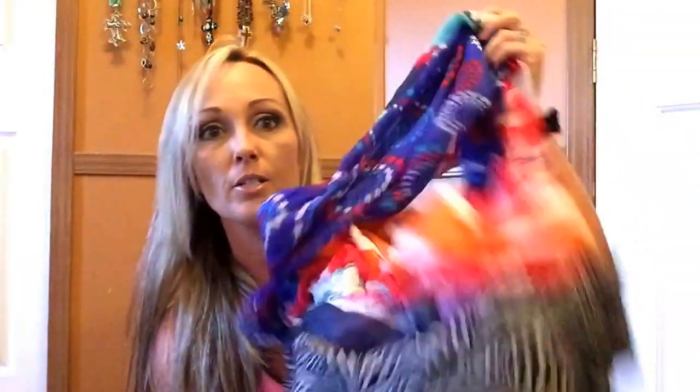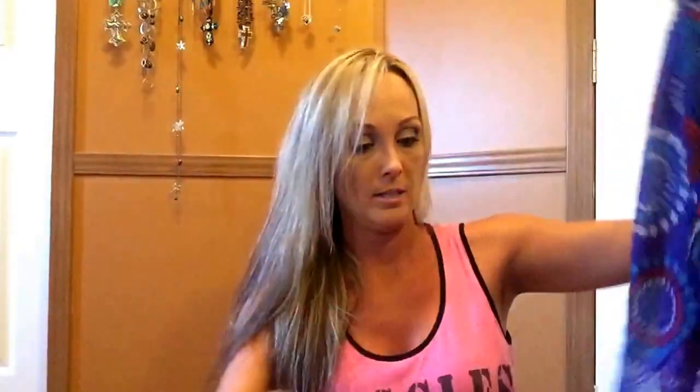Oh gosh, I forgot — I can't believe I didn't show these. Let me grab them real quick. This is another of my favorites from Dollar Tree — all their scarves! I had them all ready to show. Here are some I got back over the summer for the Fourth of July and stuff. I love their scarves; they are great. That's a favorite to get from there.